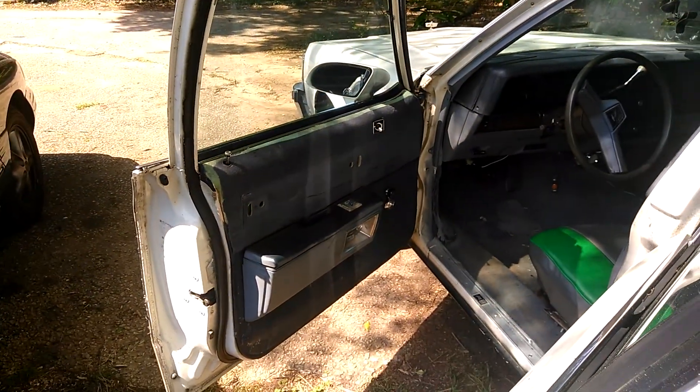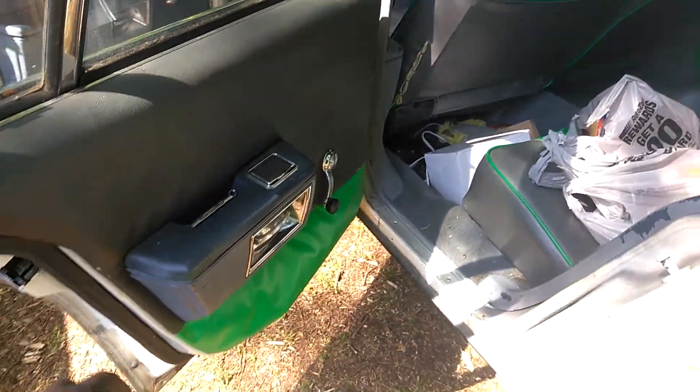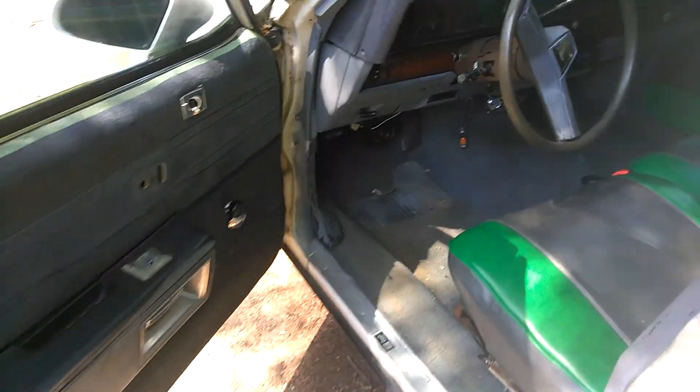You can't see the door panels because the original panels are under the fabric they put on. All I got to do is take this off and my original panels are under there.